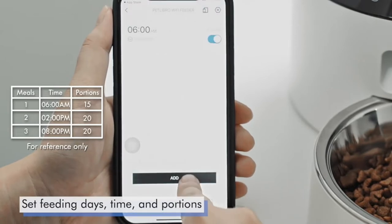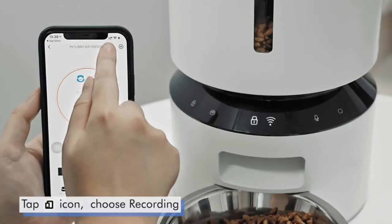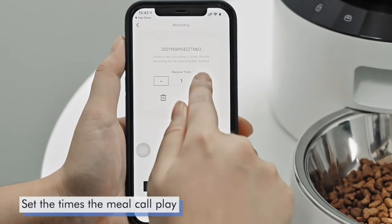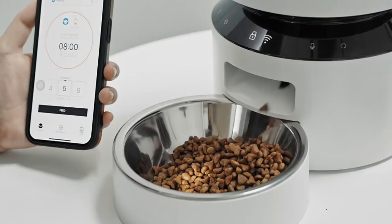Smart Notifications and Indicators: Your phone receives notifications and the machine's indicators light up red when the food tank is empty, food gets jammed, the battery is low, or has other problems. The infrared sensor keeps checking and stops food dispensing if the food outlet is blocked.